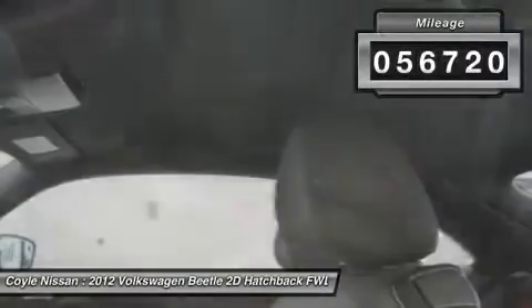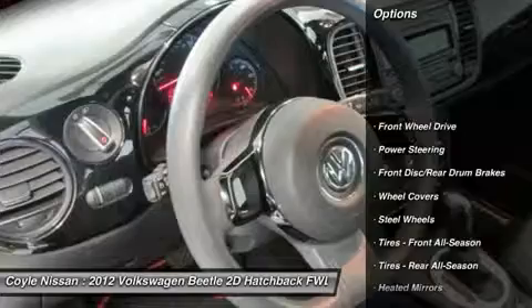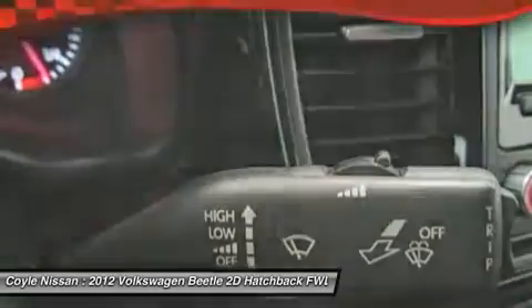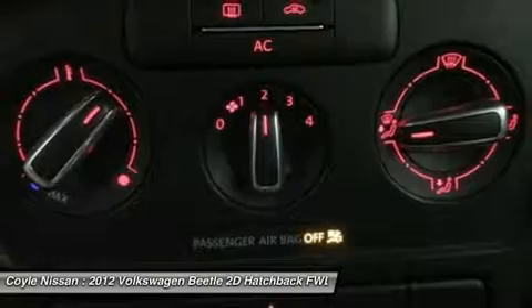This vehicle has less than 60,000 miles. Here are some of this vehicle's great options: stability control, traction control, anti-lock braking system, keyless entry, power steering, adjustable steering wheel, driver airbag, cruise control, FWD, and rear defrost.